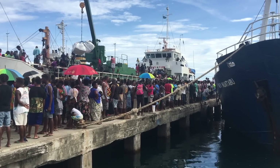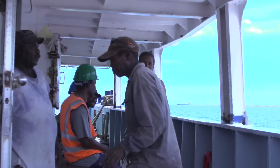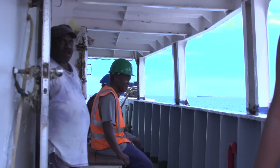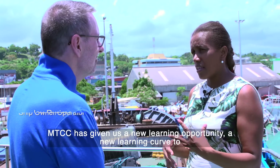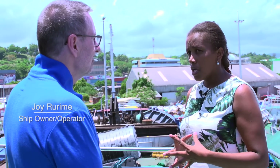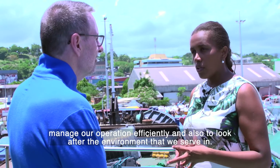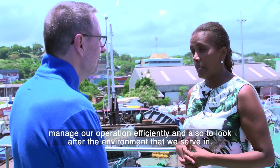The local ship owners also recognise the environmental gains. Joy heads a family business running one of the largest inter-island trading vessels. She says the MTCC project has given them a new learning opportunity — a new learning curve to manage their operation efficiently and also to look after the environment that they serve in.